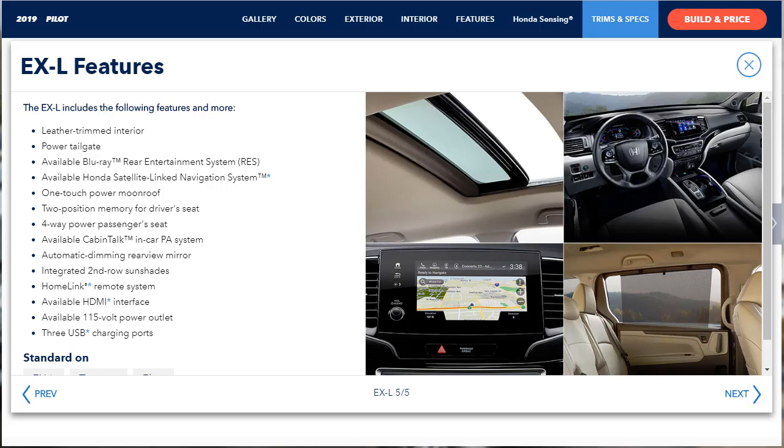Stepping up to the EXL trim — which we're going to build and price today — gets you a sunroof, a power liftgate, a universal garage door opener, rear seat window sunshades, an auto-dimming rear-view mirror, a leather-wrapped steering wheel, leather upholstery, driver's seat memory functions, a power-adjustable front passenger seat, and second-row USB charging ports. There's also an EXL sub-trim that adds a navigation system and a rear entertainment system with a 10.2-inch screen with HDMI input, Blu-ray player, streaming apps, a 110-volt power outlet, and an intercom system through the rear headsets.